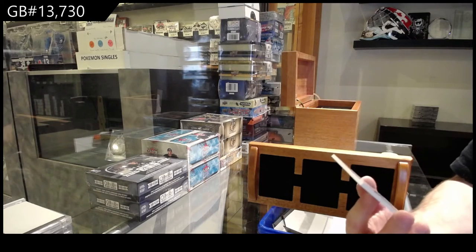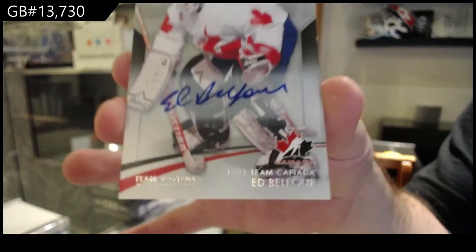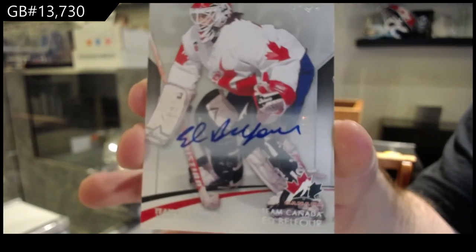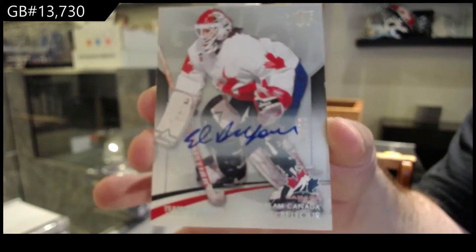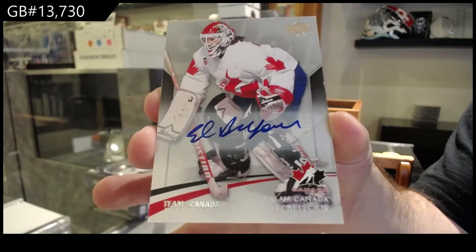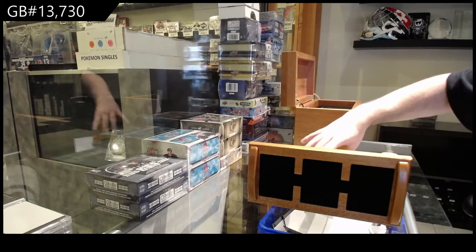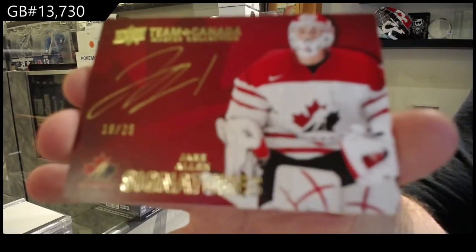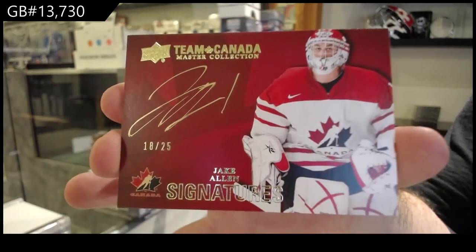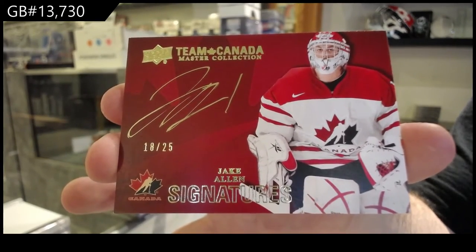Numbered 3 of 10. Base autograph, Ed Belfour. There is no modern version — this is pretty much the only Team Canada Master Collection that they did. 3 of 10. We've got number 25, Jake Allen autograph. 25 auto.